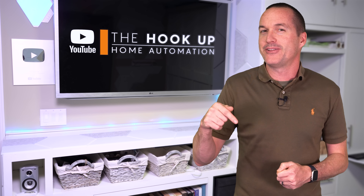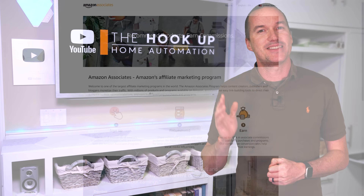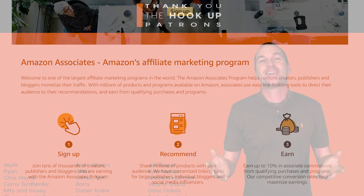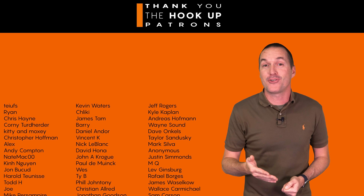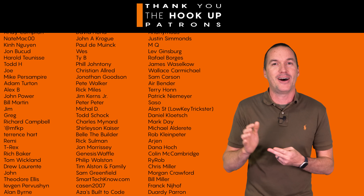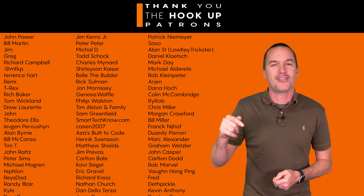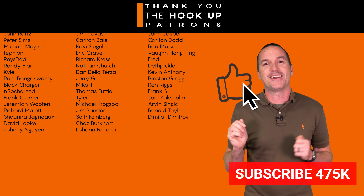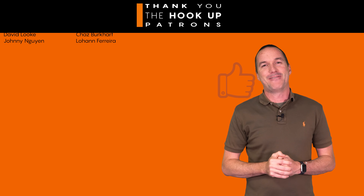I do have links to all the outlets in this video down in the description, and as always I appreciate when you use those links, since as an Amazon affiliate I do earn a small commission on the sale at no cost to you. I'd also like to thank all of my awesome patrons over at Patreon for their continued support, and if you're interested in supporting unsponsored and unbiased reviews like this one, please check out the links down in the description. If you enjoyed this video, don't forget to hit that thumbs up button and consider subscribing, and as always, thanks for watching The Hookup.